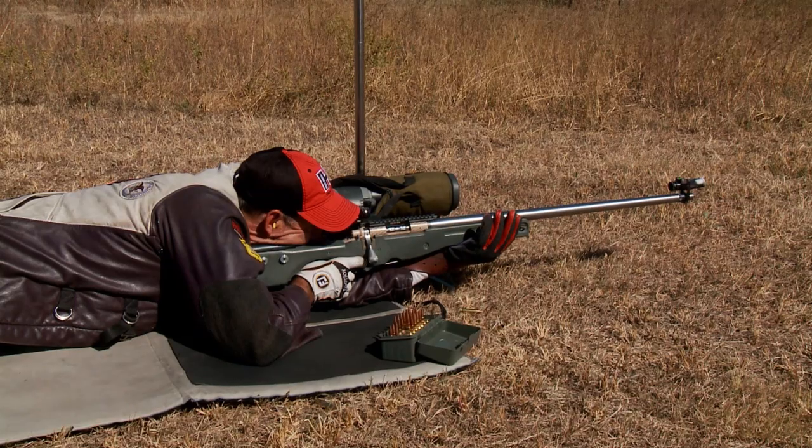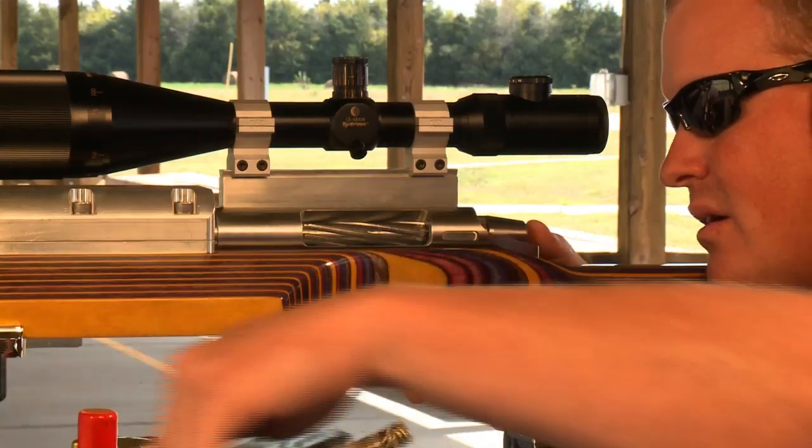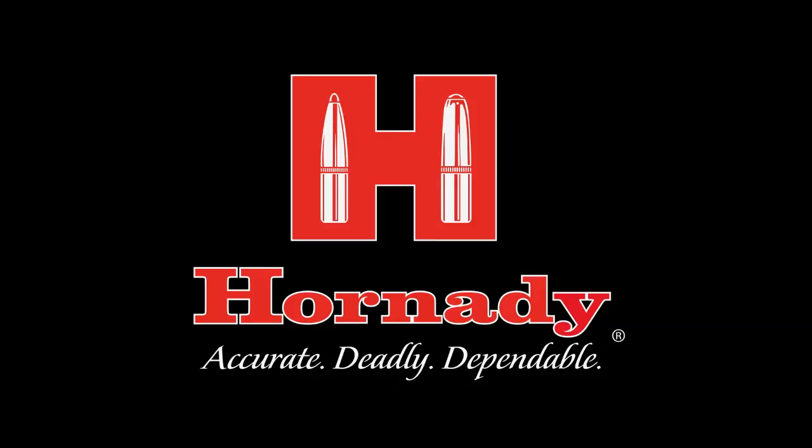Regardless of shooting discipline — from high power to bench rest — Hornady match bullets are the only choice when the ultimate accuracy is required.